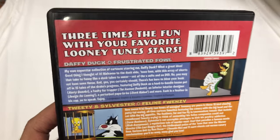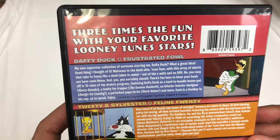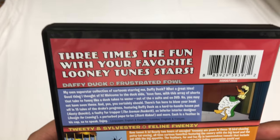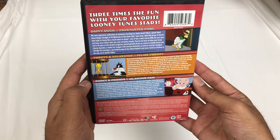I love these older cartoons because they're shorter and you're not sitting there for hours watching TV — unless you binge watch them, which that could happen with these.